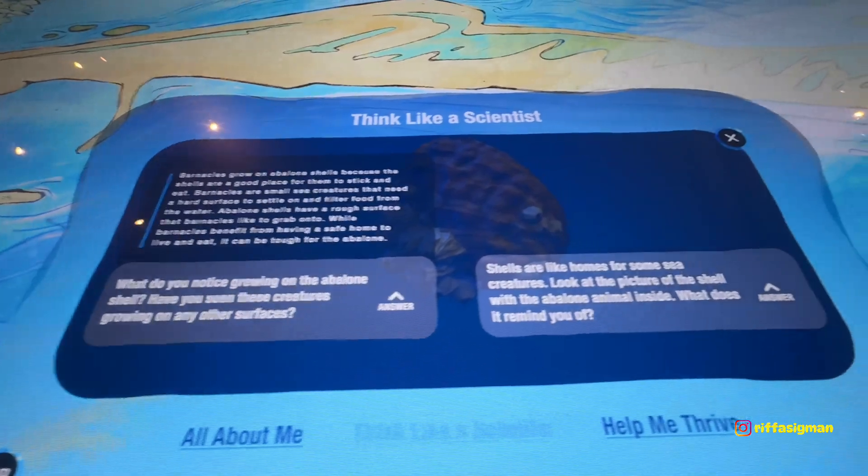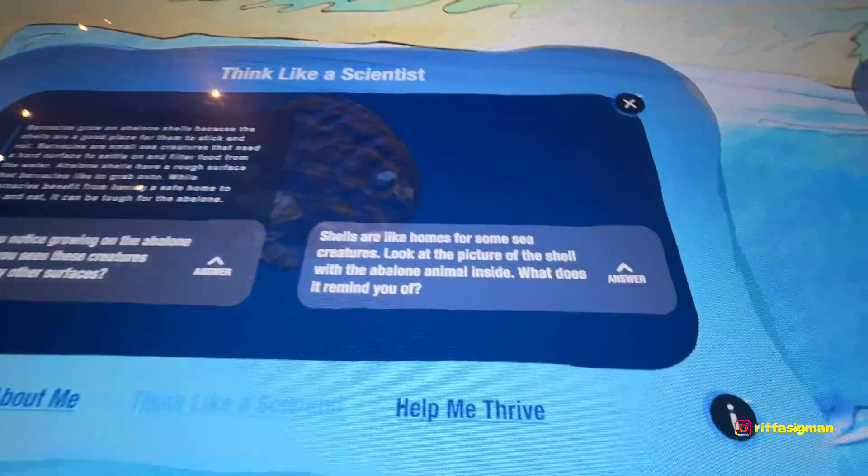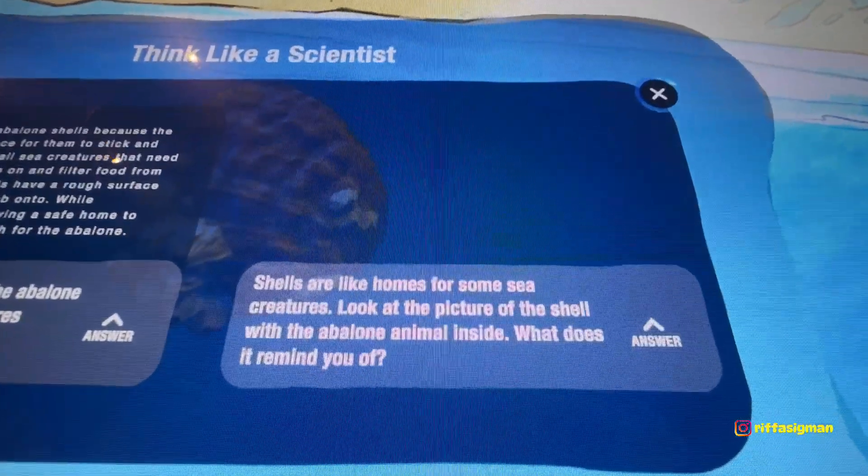Barnacles — they grow also on turtles and whales, and pierce ships.